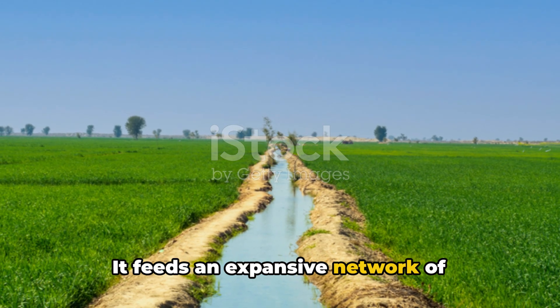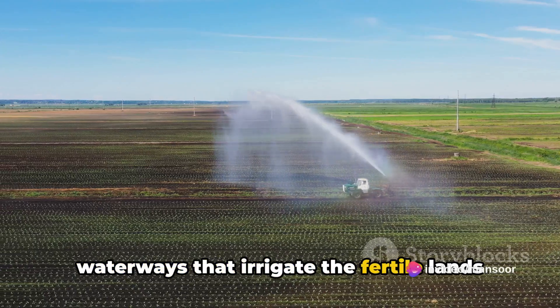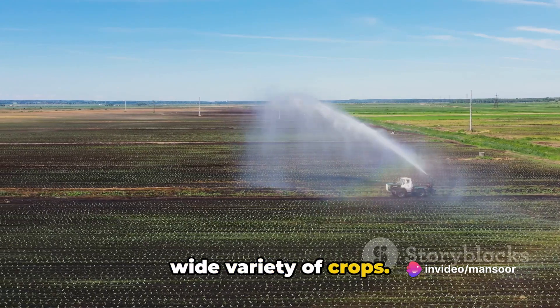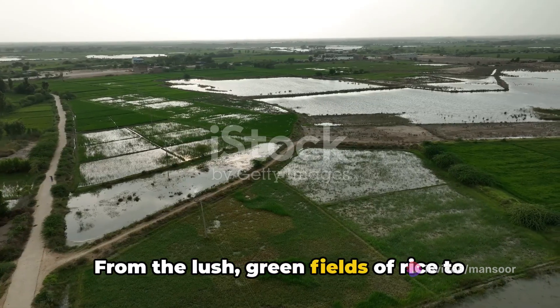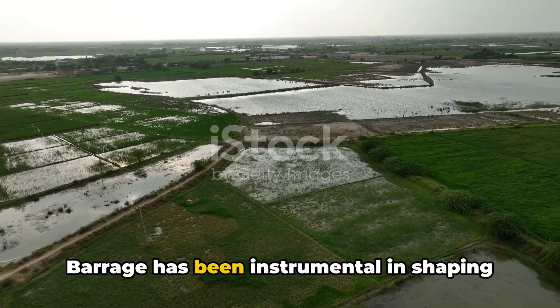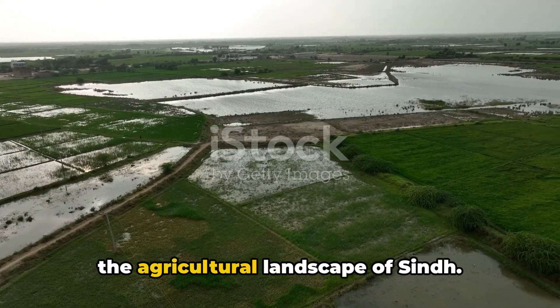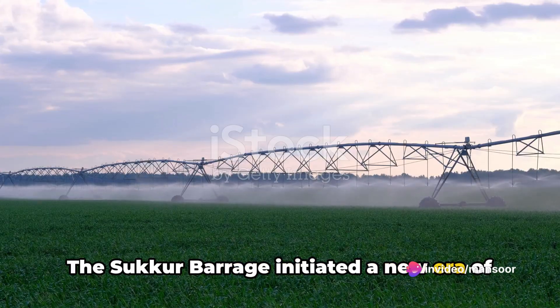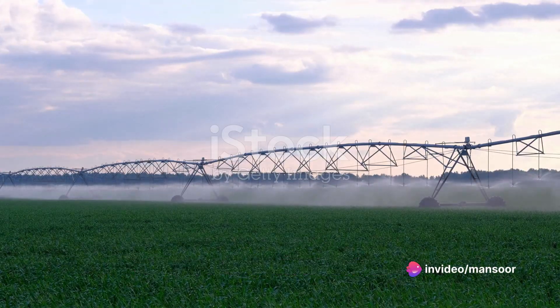It feeds an expansive network of waterways that irrigate the fertile lands of Sindh, aiding in the cultivation of a wide variety of crops. From the lush green fields of rice to the golden waves of wheat, the Sukur Barrage has been instrumental in shaping the agricultural landscape of Sindh, initiating a new era of efficient irrigation.